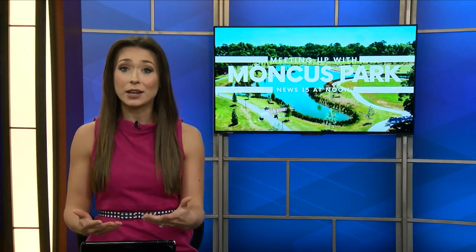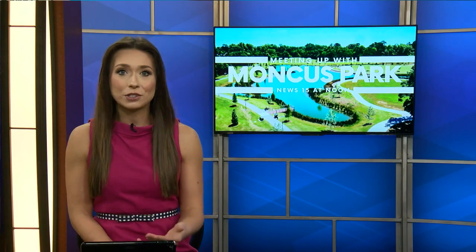Mary Alley is usually outside enjoying the weather, but due to the rain, we had to move things inside today. She joins us virtually. Mary Alley, thank you so much for being here with us. Hi Taylor, good afternoon, thanks so much for having us.